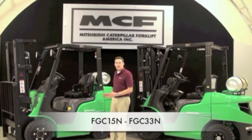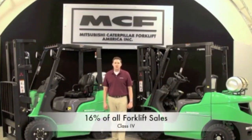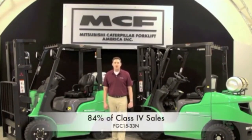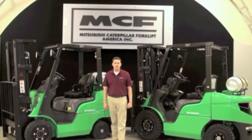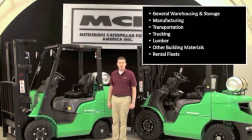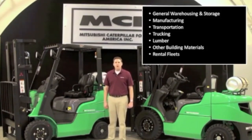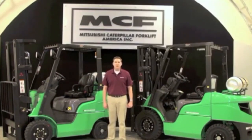The FGC15-33N small IC cushion tire product family is available in capacities ranging from 3,000 to 6,500 pounds and relies on liquid propane or LP gas to fuel the trucks. Class 4 IC cushion tire trucks make up about 16 percent of all forklift sales in North America, 84 percent of which have a capacity of 3,000 to 6,500 pounds. Typical usage is in dock work, manufacturing, and general purpose applications. Common industries include general warehousing and storage, manufacturing, transportation, trucking, lumber, and other building materials. These trucks are also great rental fleet units especially in a five to six thousand pound capacity.